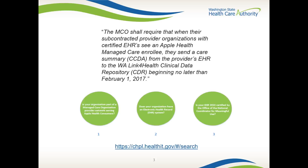If you meet all of the following criteria, you are required to submit clinical summary data in electronic format by the February 2017 deadline. Your organization is part of a managed care organization that serves Apple Health consumers, your organization has an electronic health record system, and your organization's electronic health record system is 2014 certified. Please note we do not have visibility into whether or not you are contracted with one or more of the managed care organizations.